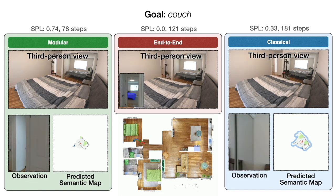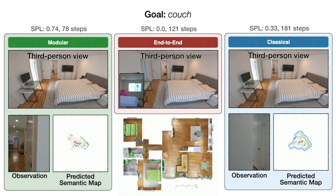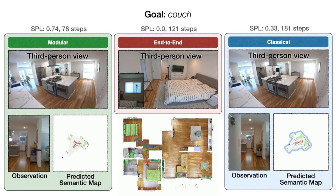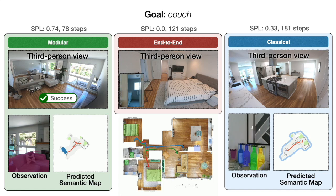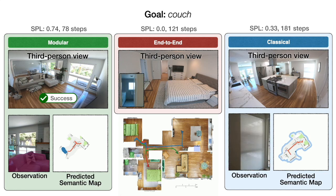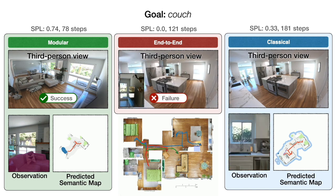We illustrate these results qualitatively with one representative trajectory. All approaches start in a bedroom and are tasked with finding a couch. On the left, modular learning first successfully reaches the couch goal. In the middle, end-to-end learning fails after colliding too many times. And on the right, the classical policy finally reaches the couch goal after a detour through the kitchen.